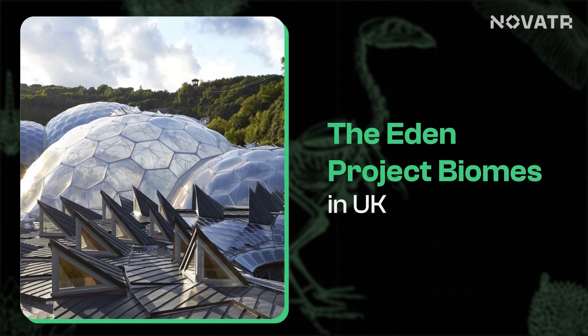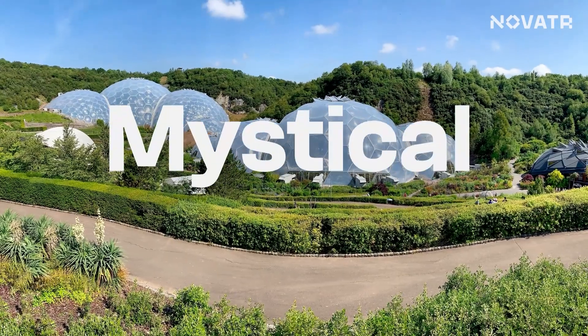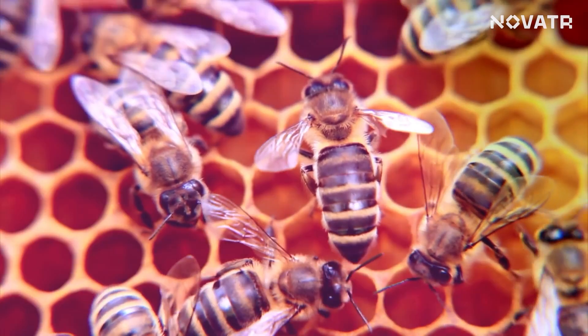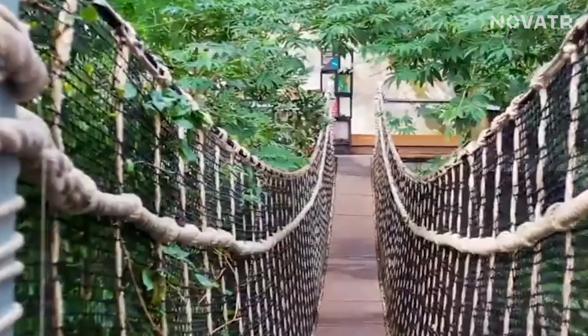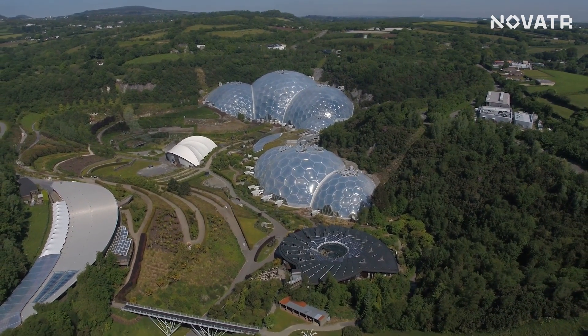Next up we have the Eden Project biome — a true masterpiece inspired by the whimsical beauty of soap bubbles. We are talking about the world's largest greenhouse, like an entire rainforest under one roof, inspired by the shape of honeycombs and bubbles for flexibility and sustainability. The entire greenhouse is covered in a special material called ETFE, which is lightweight and translucent, letting sunlight in to nourish the plants and trapping solar energy, making the whole project super energy efficient. The project was built on a clay pit, not at all ideal for supporting lush plant life, but despite the odds the Eden Project stands tall — a beacon of sustainability and innovation.